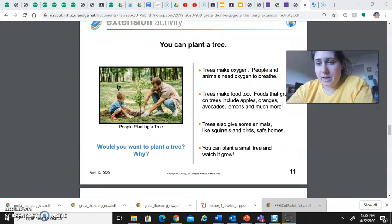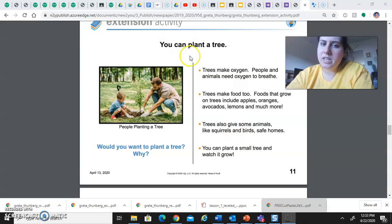Another thing you can do — and this is only if you already have the materials — is planting a tree. Trees make oxygen, and people and animals need oxygen to breathe. Trees make food too. Foods that grow on trees include apples, oranges, avocados, lemons, and much more. Trees also give some animals like squirrels and birds safe homes. You can plant a small tree and watch it grow. Would you want to plant a tree? Trees can be really helpful as they start growing to lots of animals and people too.